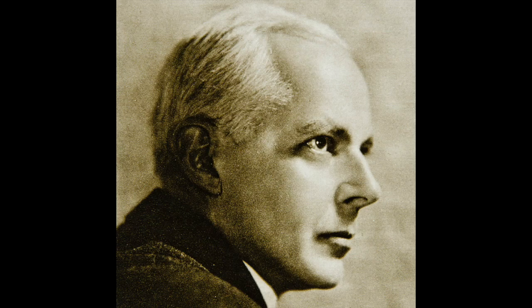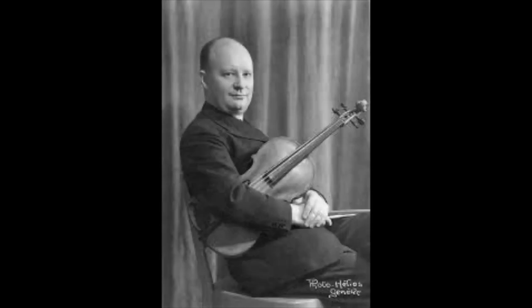Besides well-known 20th century viola concerti by Béla Bartók, William Walton, and Paul Hindemith, there are fabulous additions to the repertoire by modernists such as John Harbison, Joan Tower, Sofia Gubaidulina, Jennifer Higdon, Aaron Jay Kernis, Krzysztof Penderecki, and even John Williams.